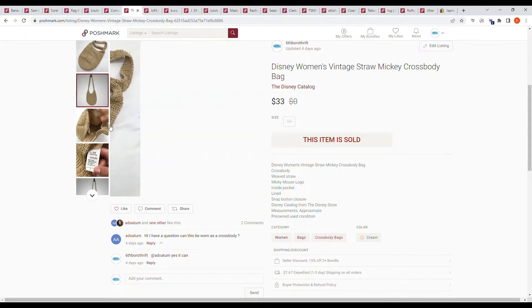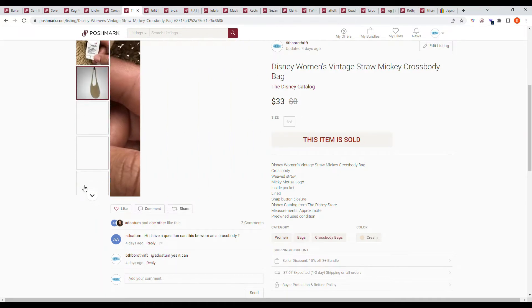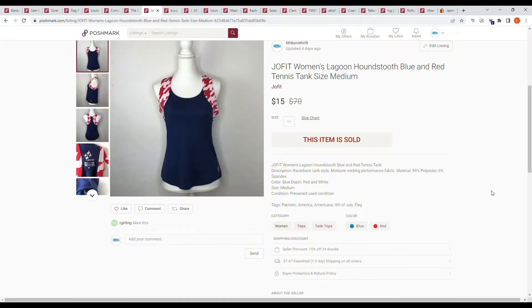Next we have a Disney women's vintage straw Mickey crossbody bag. I purchased this at a garage sale and thought it was really cute and different — I'd never seen a tag like that. It sold on a counter offer from the buyer for $33.